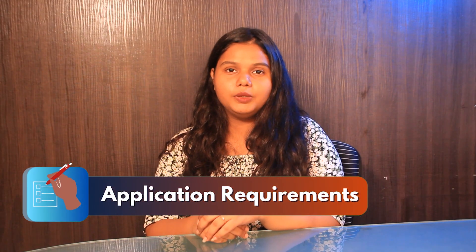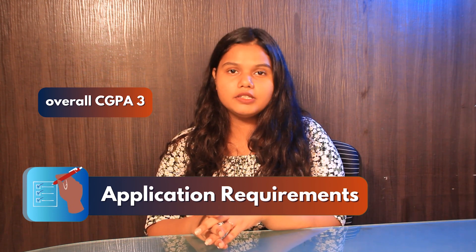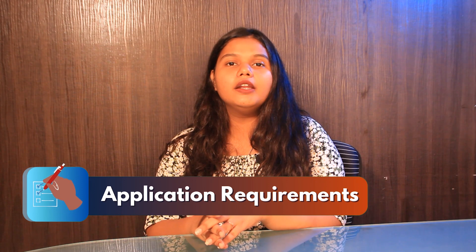Now let's talk about the application requirements. The student needs to score an overall GPA of 3 in their bachelor's degree, along with official transcripts of their bachelor's degree, SOP, LOR, and resume.